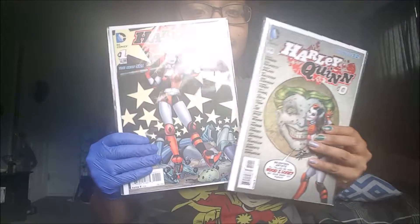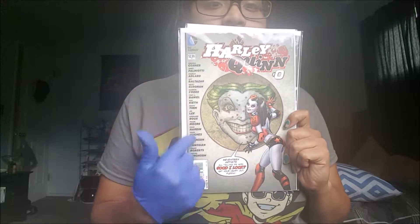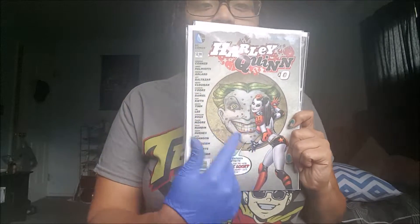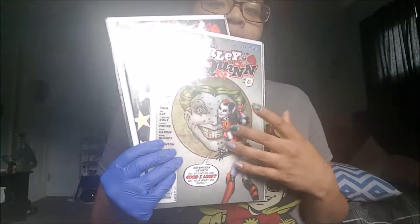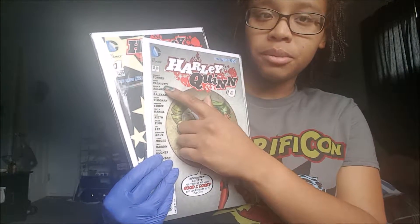The next ones — this one, this one, and this one — they're just trying to figure out who the artist is going to be, so I like the fact that I get to see Harley drawn in different styles. The creators are ultimately Amanda Conner and Jimmy Palmiotti.